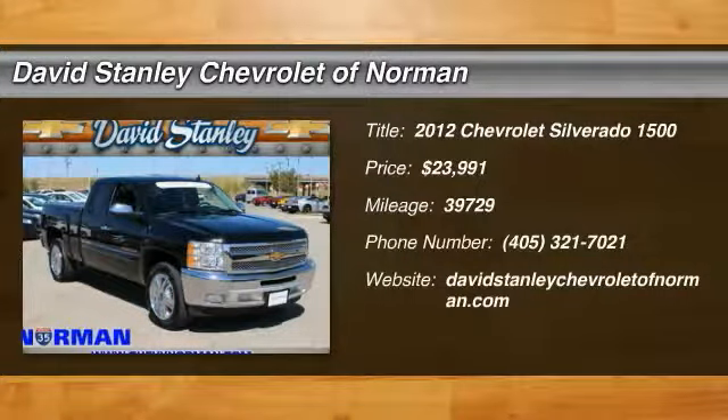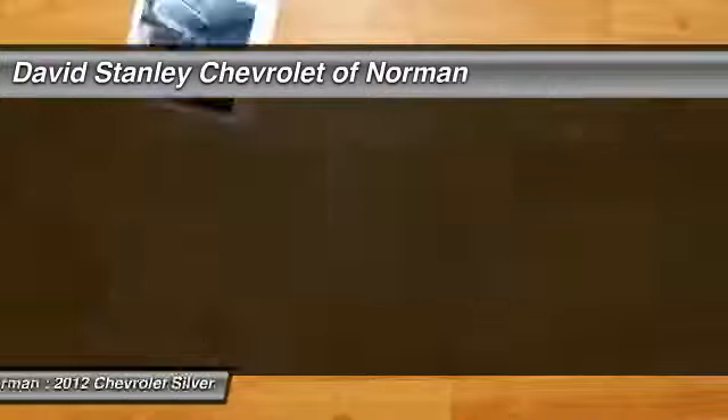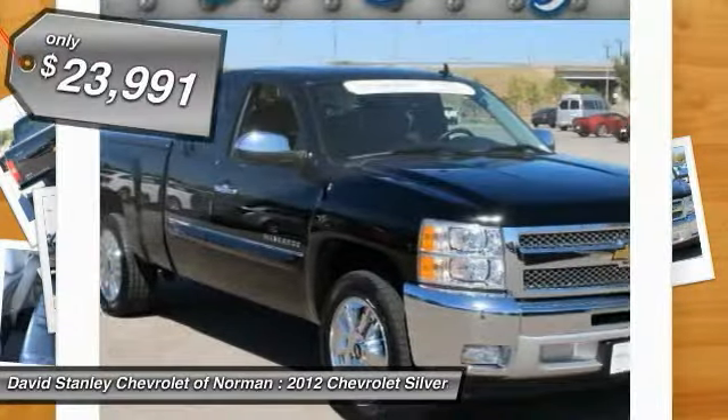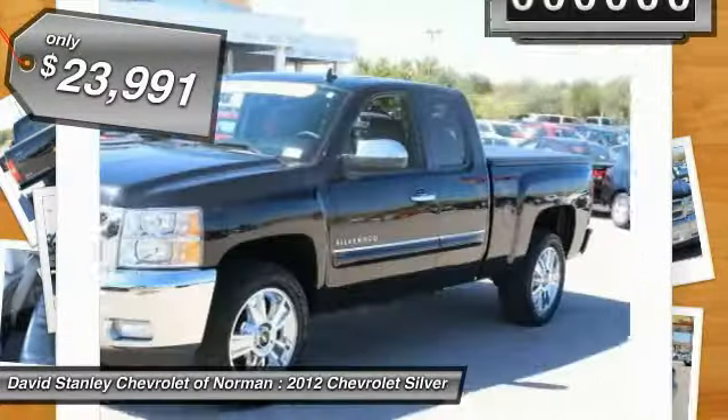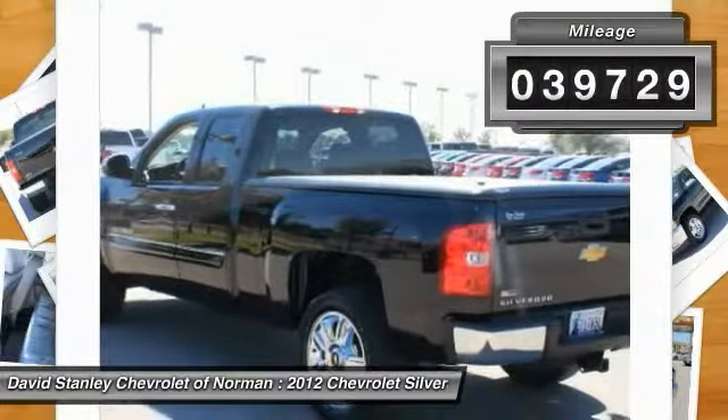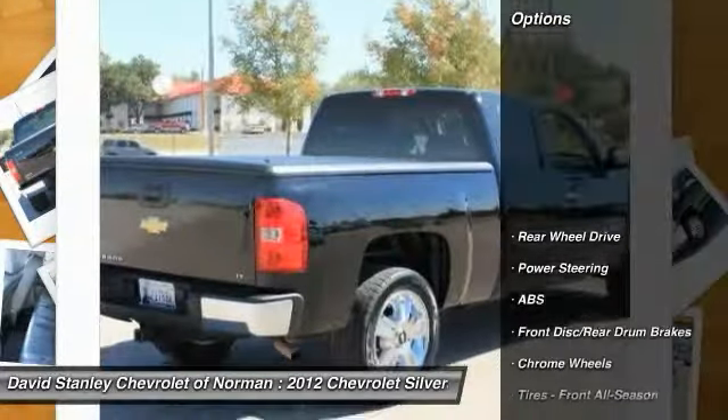2012 Silverado 1500. The Chevy Silverado 1500 has the lowest cost of ownership of any full size pickup and is priced below $25,000. This vehicle has less than 40,000 miles. Here are some of this vehicle's great options.